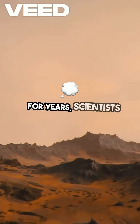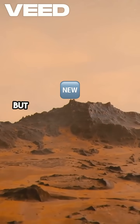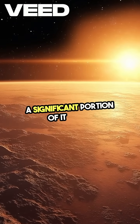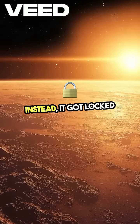For years, scientists thought Mars' water simply escaped into space. But recent NASA research uncovered a deeper twist: a significant portion of it never left the planet at all. Instead, it got locked into the crust.